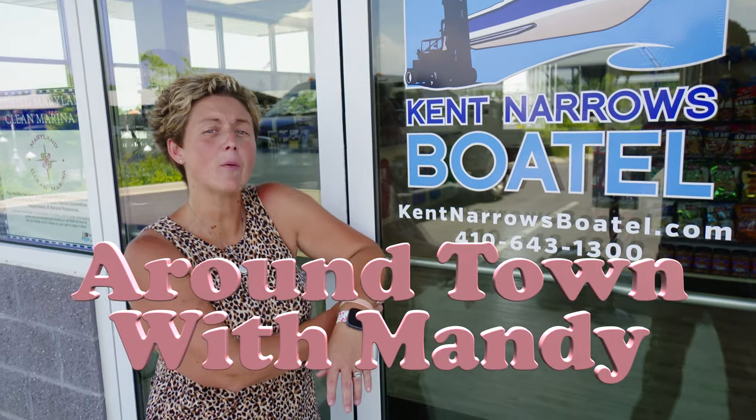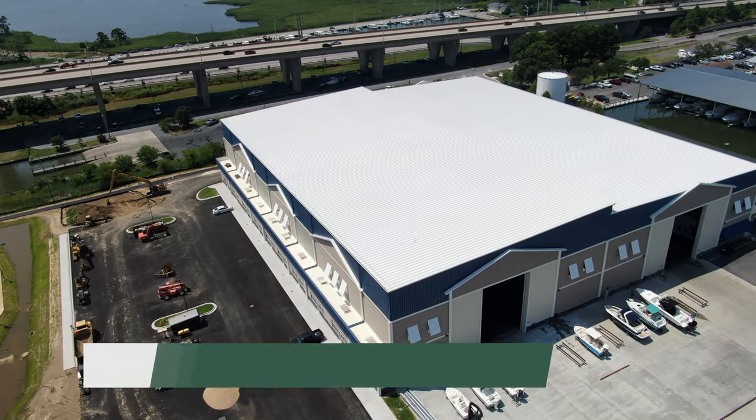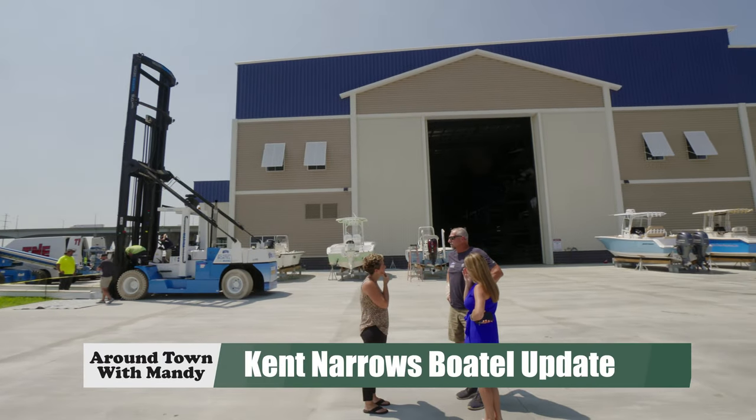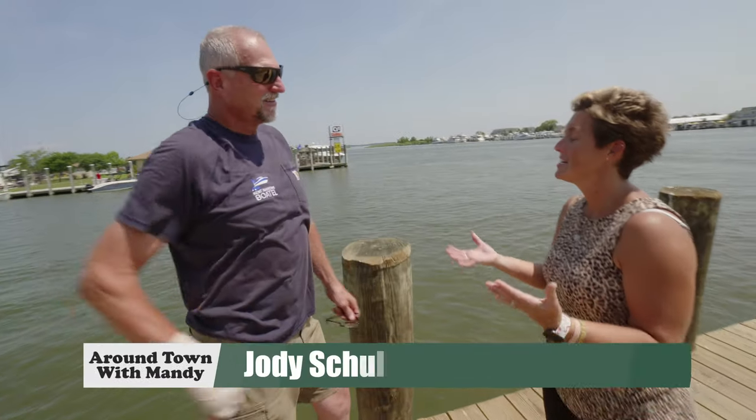Hey, it's Around Town with Mandy, and I've made my way to the Boatel. I've got some big news to share with you. I'm here with Jody and a few other friends — let's go in and see what's happening. I'm here with Mr. Jody Schultz. How are you, Mr. Jody? I'm good.